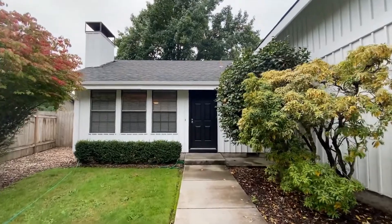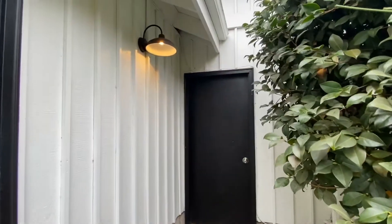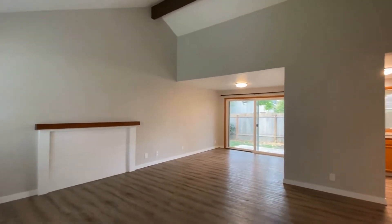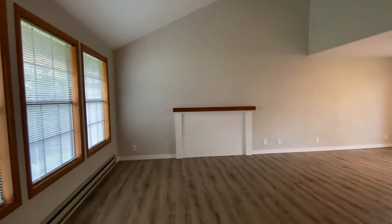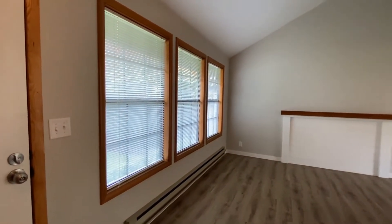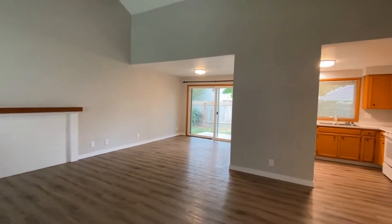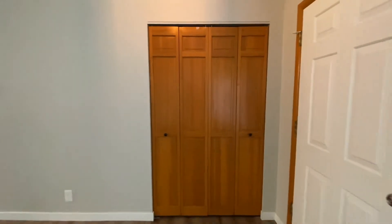This door here leads to the garage. Here we enter the home — living room with a decorative piece and large windows, lots of natural lighting, tall ceilings, and a nice beam across the top. Newer flooring, clean fresh paint, and a nice little entryway closet behind the front door.